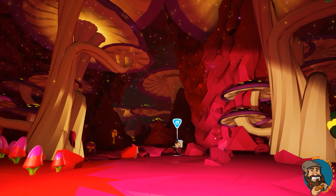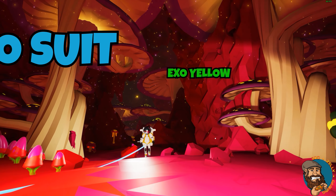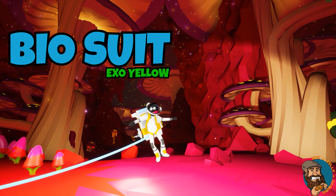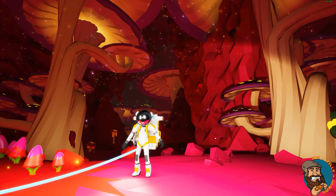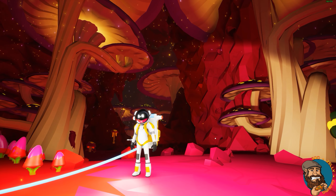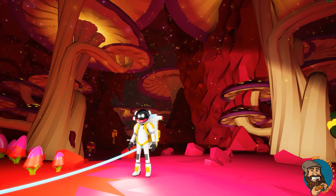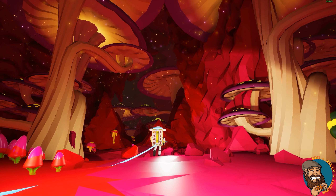Meandering through the mushroom biome is our next suit — the Biosuit, sporting the EXO yellow. The Biosuit is a beautiful suit and perfect for those who like skinny jeans. With those lights on the helmet, they're perfect for looking like a teddy bear. I mean it as a compliment — your lights look like bear ears.